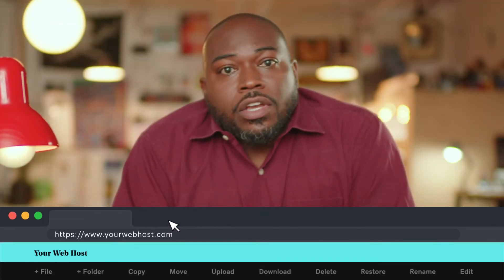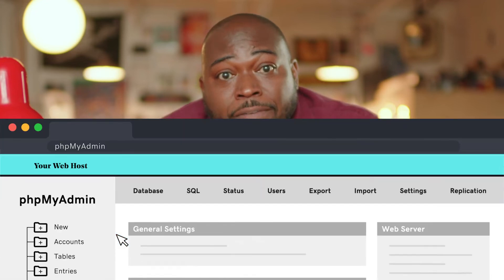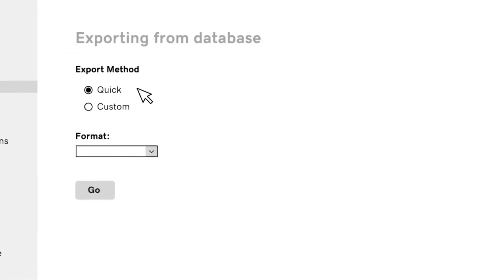To copy the database, log into your host control panel and access PHP My Admin. Select your website's database from the left column and then click Export from the top menu bar. The export method should default to Quick, which is acceptable for these purposes. You'll also want to make sure that the format is SQL. This will ensure that your backup is universally acceptable for MySQL. Click Go and you'll be prompted to download the SQL file. Move this file into the same folder as your website to keep track of it while you complete the migration.